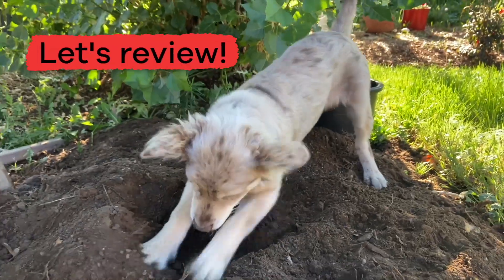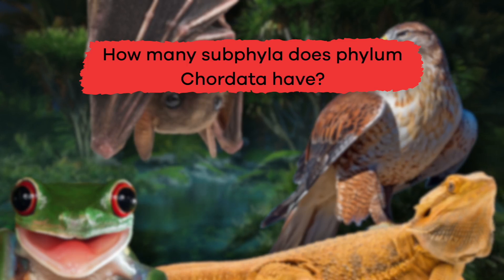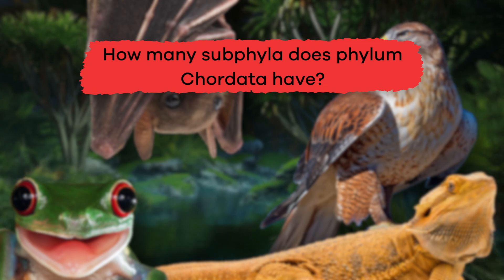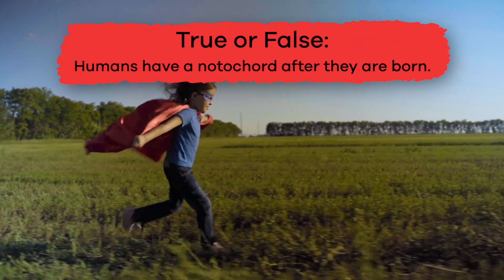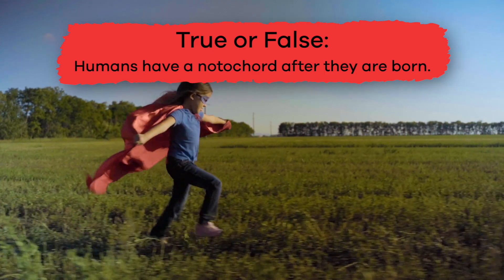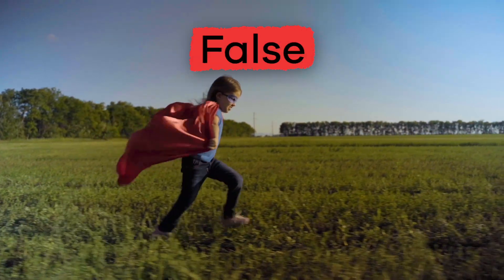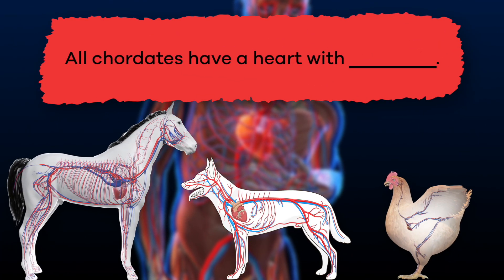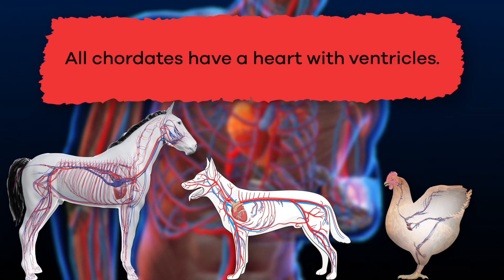Here are a few review questions to test your newfound knowledge. How many subphyla does phylum Chordata have? Three. True or false: Humans have a notochord after they're born? False. Fill in the blank: All Chordates have a heart with blank. Ventricles.